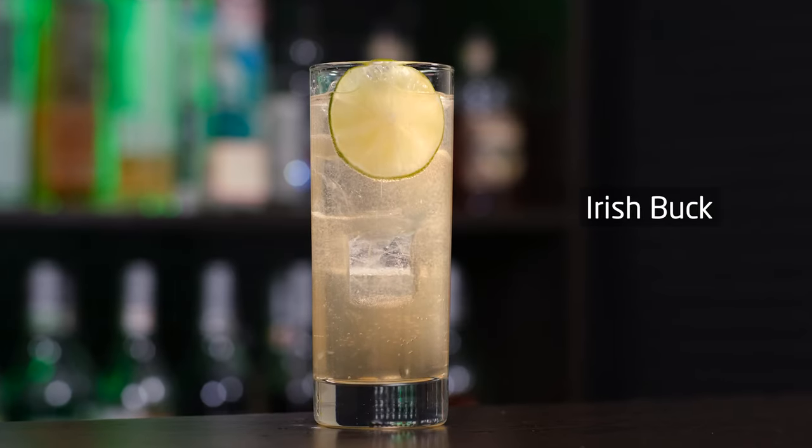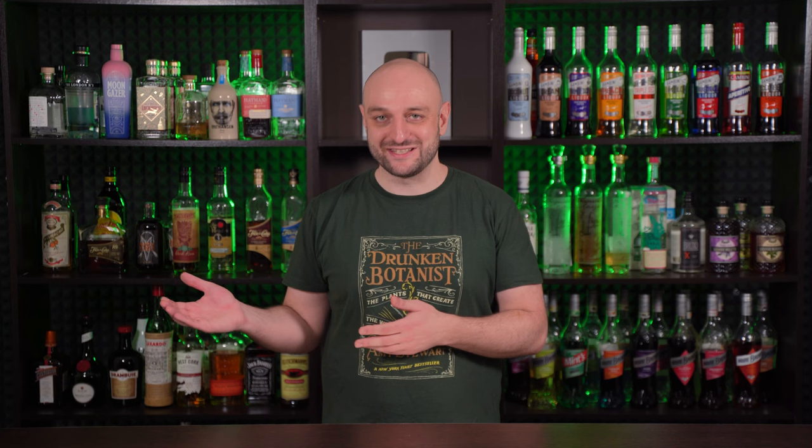Next up is Irish Buck. The Buck category dates back to the late 19th century, and it's believed to have been a bit of a play on words. A glass of ginger ale was referred to as a horse's neck — add a measure of liquor and it gives it a kick, or a buck. Just three ingredients: Irish whiskey, ginger ale, and a little bit of lime juice. What I love about simple cocktails like this is that you can experiment with them — use real fermented ginger beer instead of store-bought ginger ale, for example, or try different Irish whiskies.